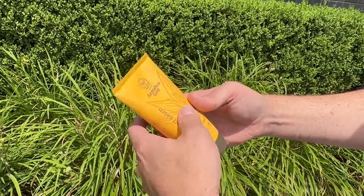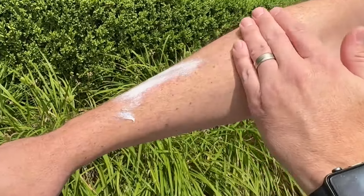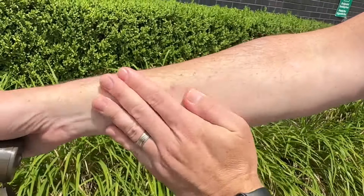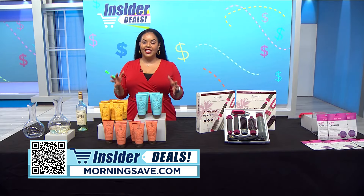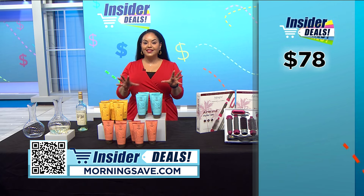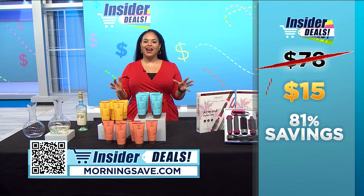While the lotion is busy soothing and hydrating, the sunscreen is at work protecting against UVA and UVB rays as well as blue and infrared light. We are giving you six in this deal, so keep one in your bag and one in your car so you're always ready on the go. You may have seen a package like this for as much as $78, but with this exclusive insider deal you can get six for just $15 — a huge discount of 81%.